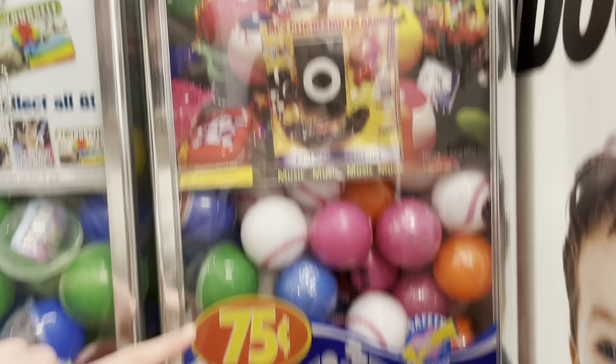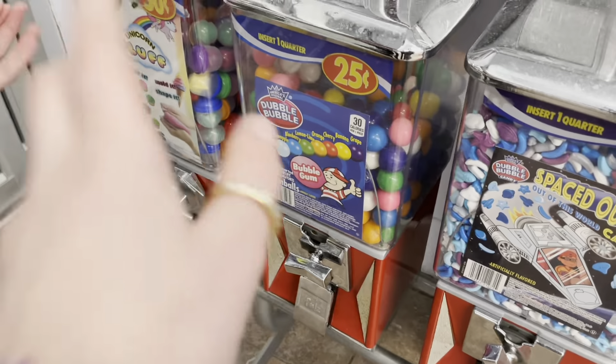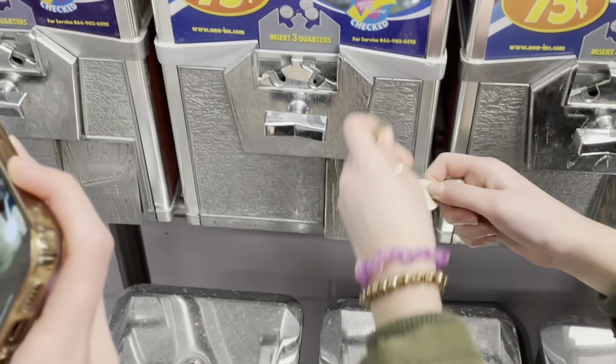This one doesn't seem to have any fidgets, just a bunch of candies. We got this last time and it was actually super horrible — we're definitely not getting this, it was literally with a piece of rock. But there are the valuables — those are like mini monkey noodles.